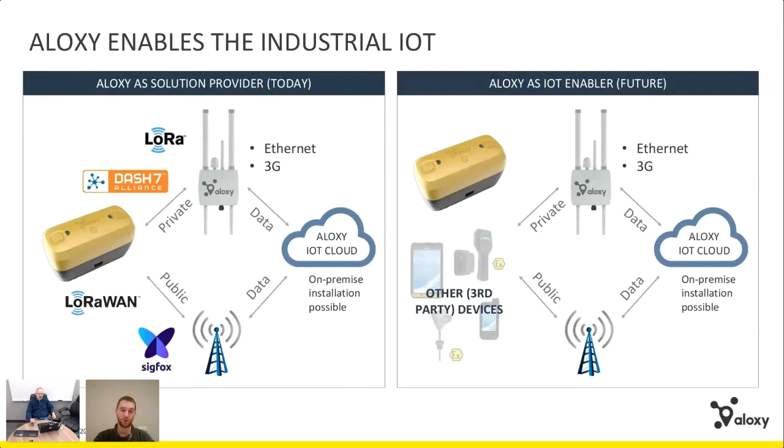Another thing we can do with IOFog is deploy on-site components for DCS communication, for example Modbus integration, using the IOFog framework as well. We don't have those active yet and it's not the highest priority right now, but they are certainly possibilities. We joined the EclipseCon hackathon and saw the potential there. The difficult question is when exactly we'll get to it.